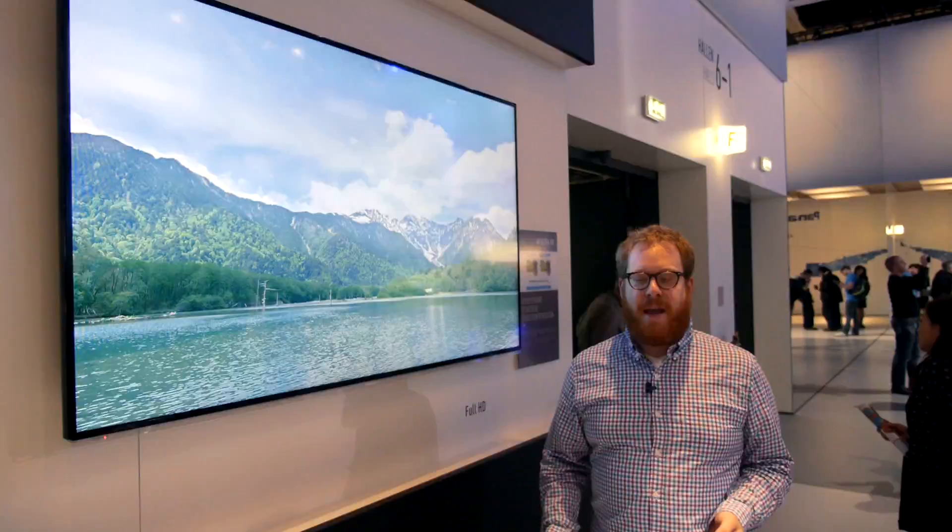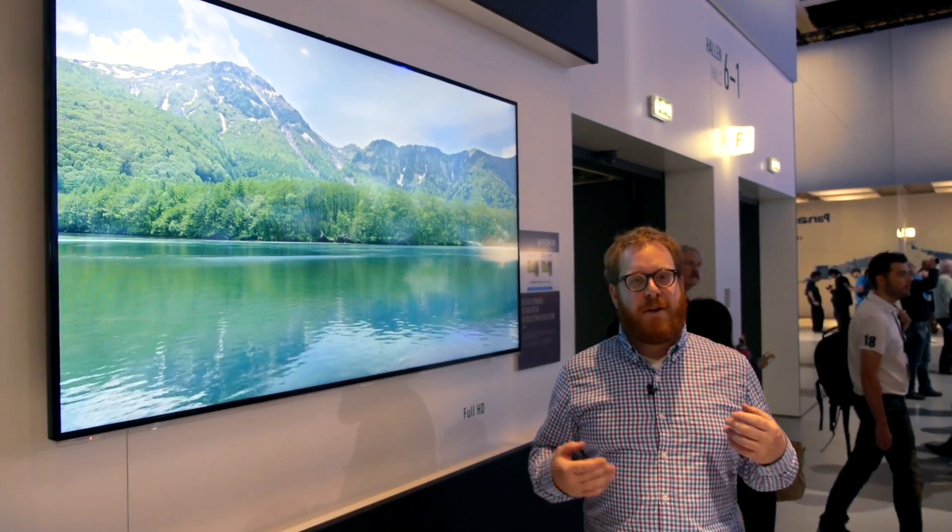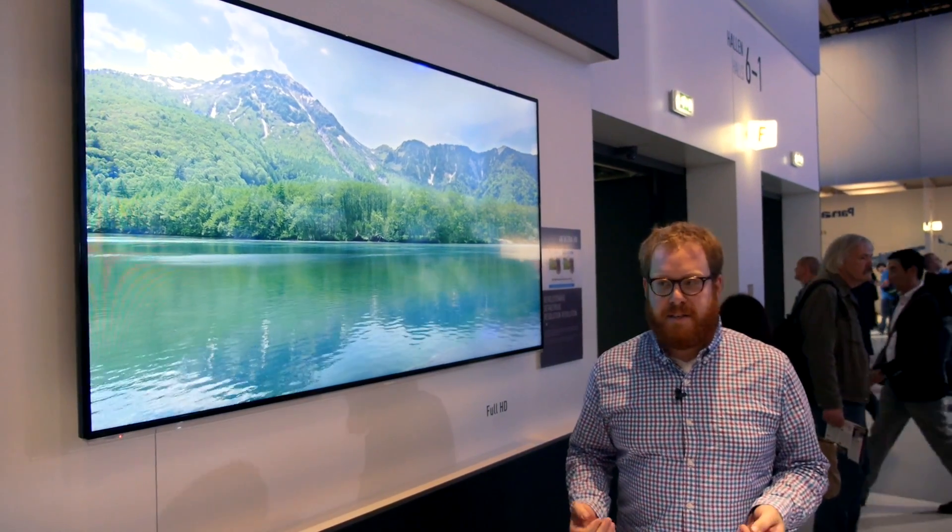Hi, I'm Jeremy with Reviewed.com and we're at IFA Berlin at the Panasonic booth. Panasonic has this great explainer at their booth to talk about the different kinds of HD televisions.